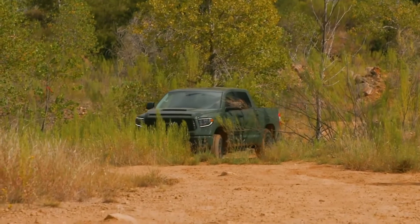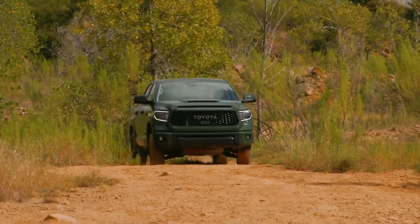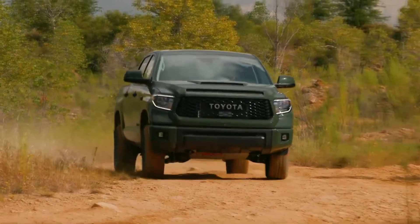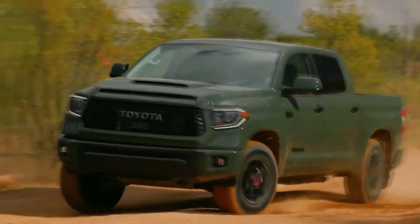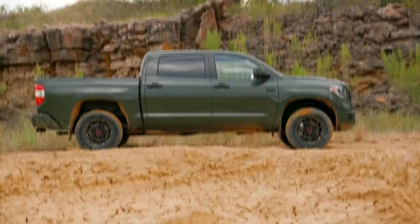Critically, Toyota Safety Sense Pedestrian active safety system is standard on all models and grades and includes pre-collision system with pedestrian detection function, lane departure alert, dynamic radar cruise control, and automatic high beams.